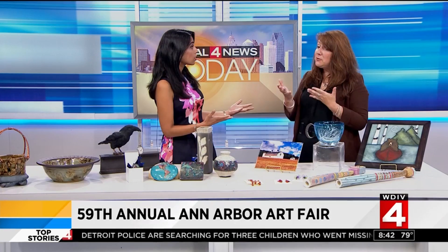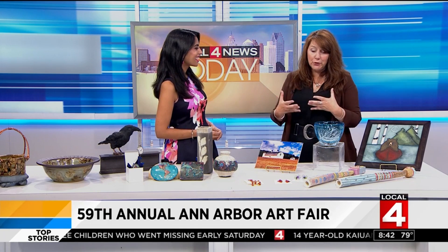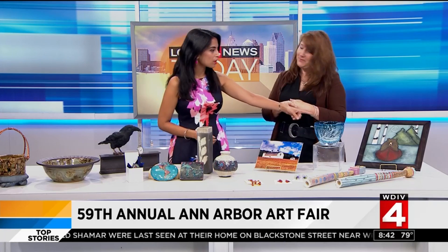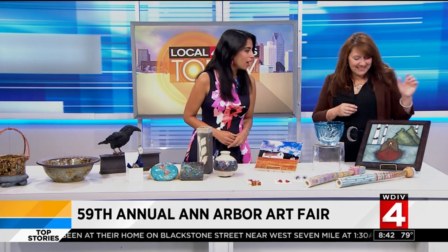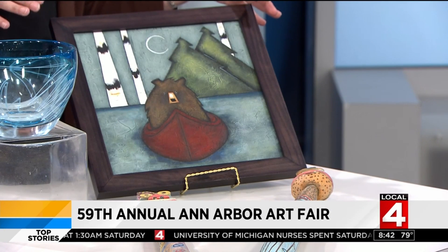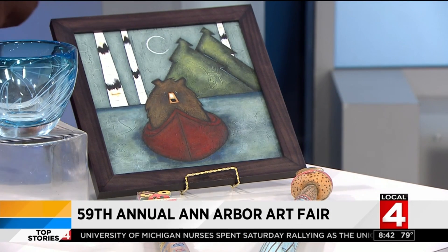The artists will be there, and that's the most wonderful thing about going to an art fair — you get to talk to the artist and learn about the process and what inspires them. Art is such a personal thing, and being able to connect and find that connection is so important. We don't want to leave out the bear in a canoe. This is Linda Chamberlain. She's in the South University Fair, and she's actually their featured artist this year, so their poster will have her artwork on it as well.